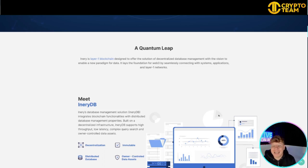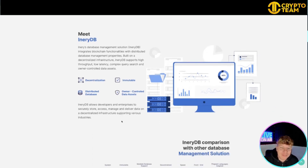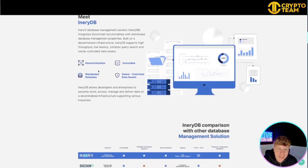It's a quantum leap — a layer one blockchain designed to offer decentralized database management, with a vision to enable a new paradigm for data. It lays the foundation of Web3 by seamlessly connecting with systems, applications, and layer one networks. Meet AneryDB — their database — which integrates blockchain functionalities with distributed database management properties, built on decentralized infrastructure, and supports high throughput, low latency, and complex queries.